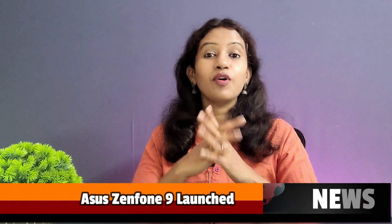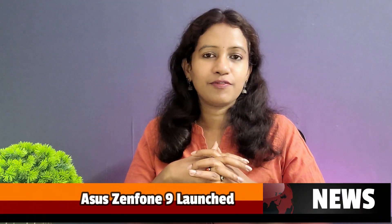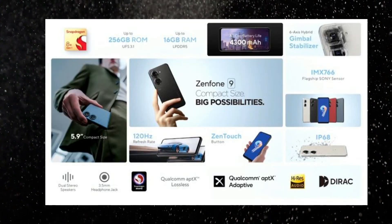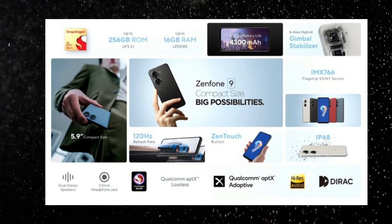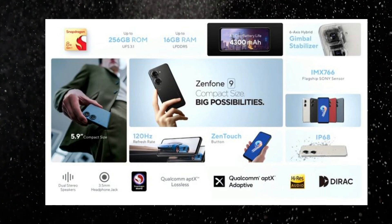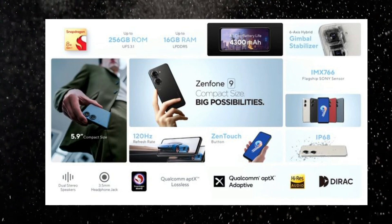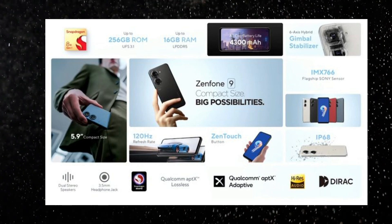ASUS's latest flagship is the global ASUS Zenfone 9. It has a compact design with dual rear cameras — it's a great outlook. It is also a camera-centric device with a gimbal feature. Specs include Snapdragon 8 Plus Gen 1, 120Hz AMOLED panel, 50MP dual sensor rear, 12MP front camera, 4300mAh battery, 30W fast charging support, and IP68 rating. ASUS has launched this in the global flagship segment, though pricing in India is a bit costly.